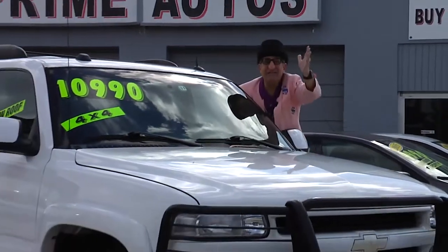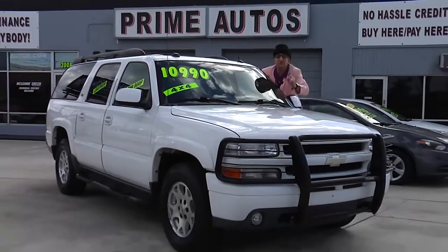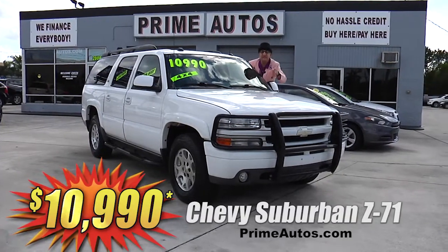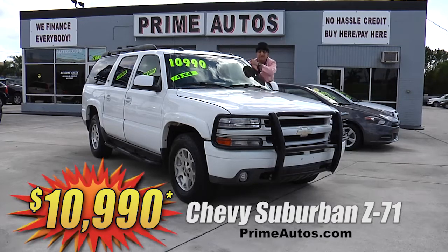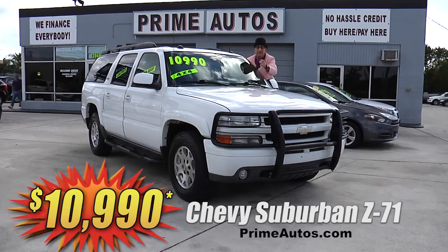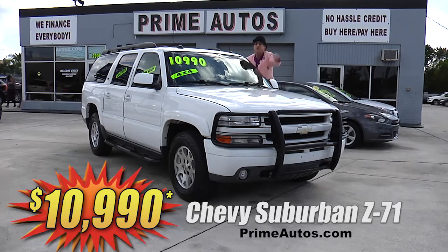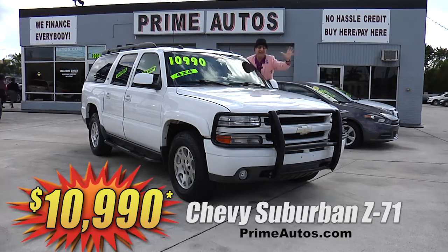I can't believe it — Prime Motors has this totally loaded and luxurious Chevy Suburban 4x4 with the Z71 off-road package, rich leather interior with third row seat, DVD player, Bose premium sound, alloy wheels, and so much more. And you — yes you — can get it all for only $10,990.